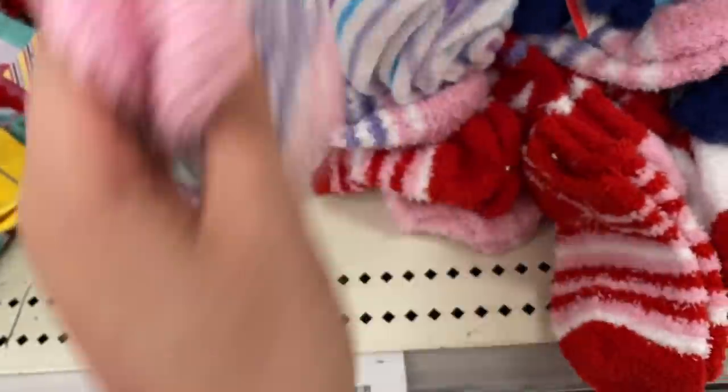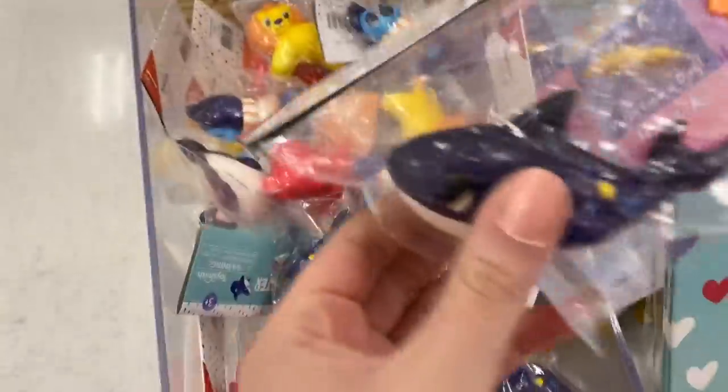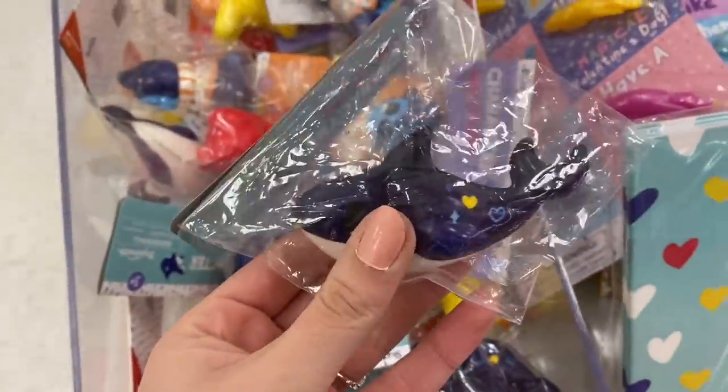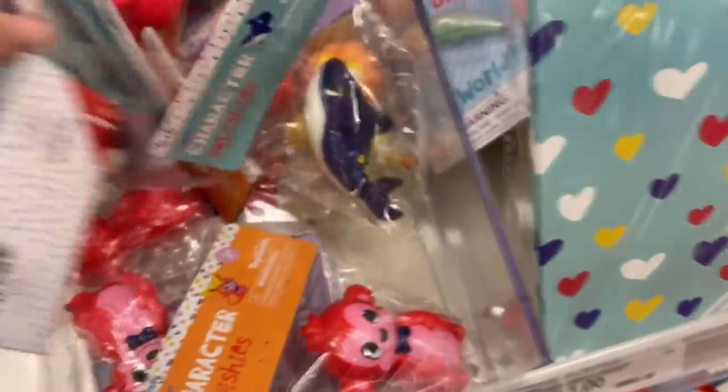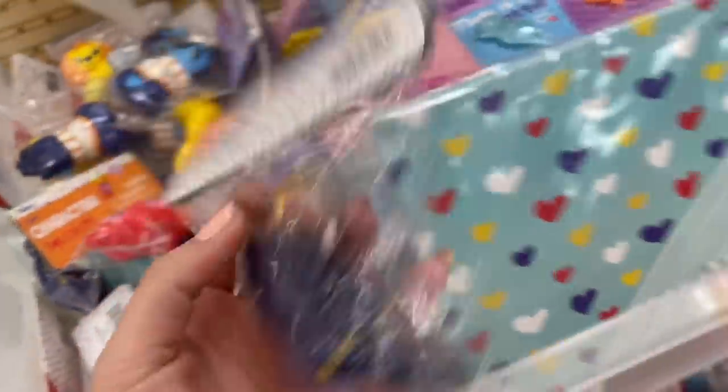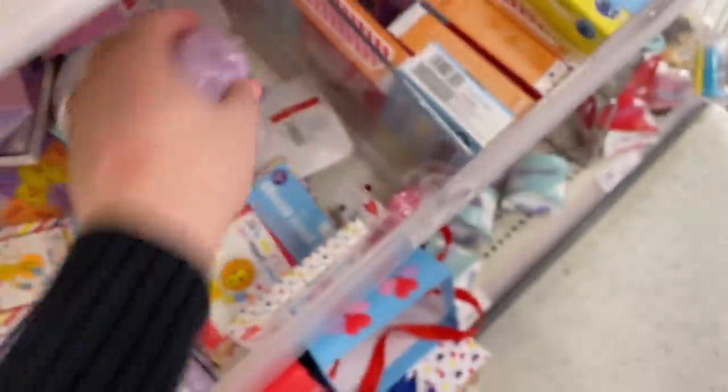I don't know what made me sing the bunny hop song. Probably because the colors we're shopping for are kind of Easter-y. As always, we are starting off in the $1 to $5 section at the front of the store. Pink and purple — we could get these socks, but never mind, these look like they're for a two-year-old. Oh, this is dark blue, just like in our scrunchie, so I can get this — it's a really cute little squishy.